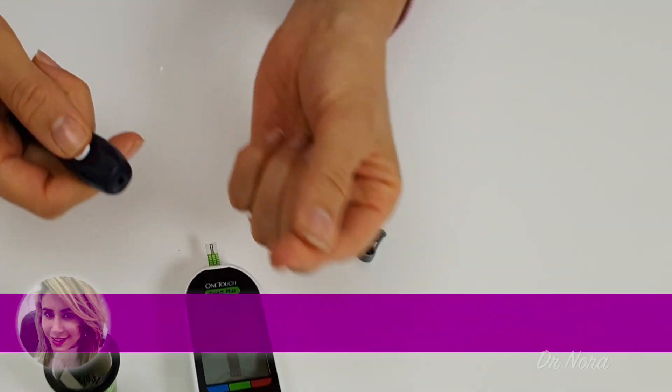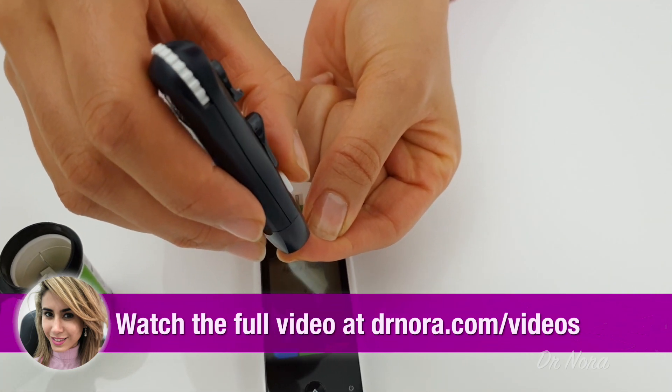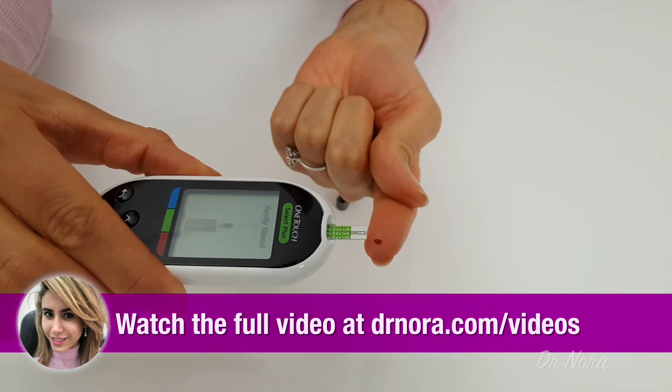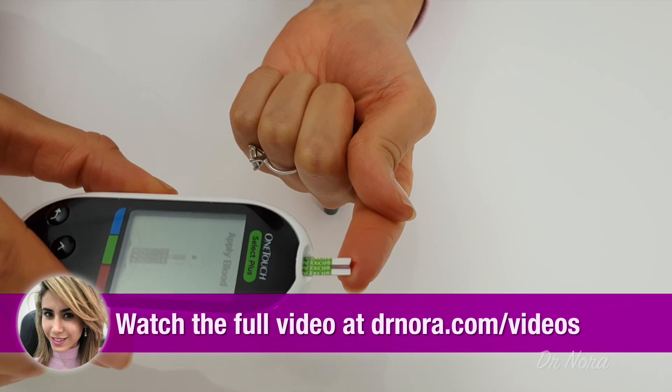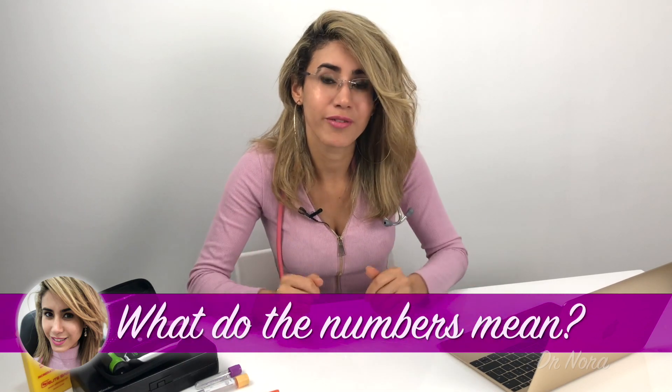Now we know that we need to check our sugar levels — how do we do it? Let's take a look. So now that you've successfully checked your sugar levels, what do the numbers mean? Your diabetes educator or doctor will usually tell you a target range for you specifically. Roughly speaking, your sugar levels should be between 4 and 6 millimoles per litre before a meal, and under 10 millimoles per litre two hours after starting a meal.